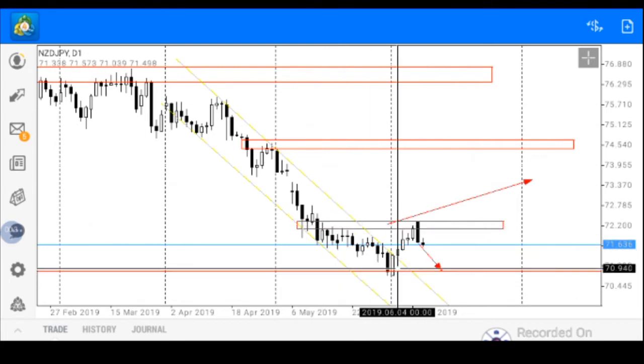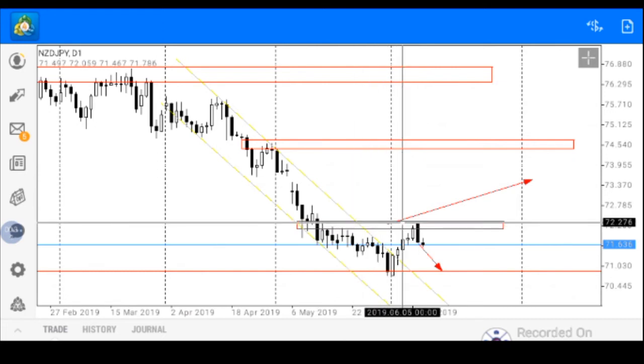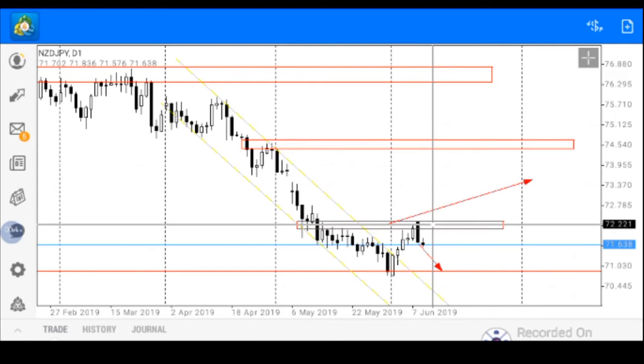Price moved from our major support zone up to about this zone, thereby establishing a double top formation. Price is currently trending below our double top formation, or below our temporary resistance line, so we have two possible market scenarios.